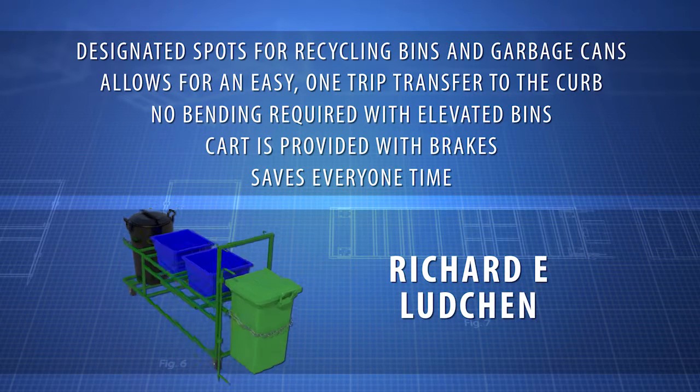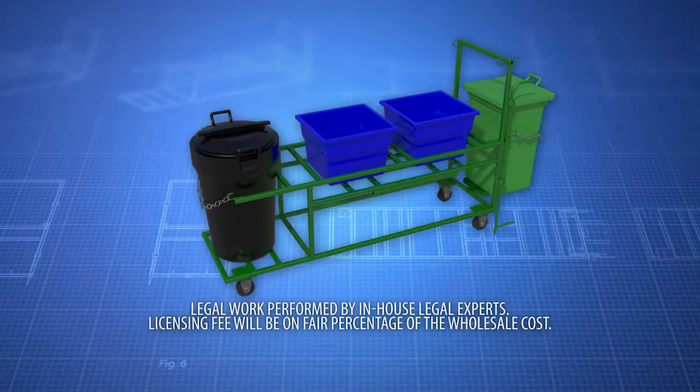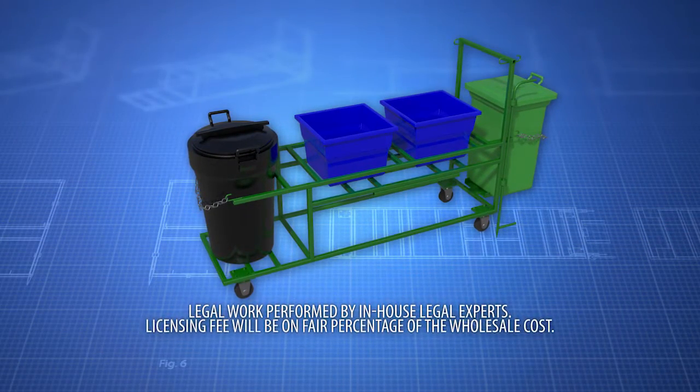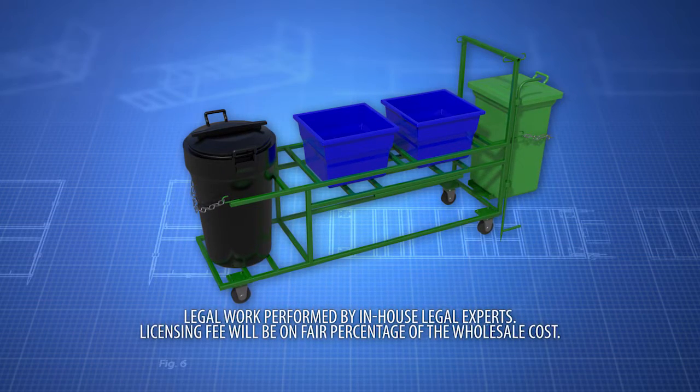He was tired of taking four trips to the curb and watching neighbors struggle with their own recycling and garbage. Contact us now to learn about manufacturing, retail, wholesale, distribution, or licensing opportunities for the recycling transfer cart.